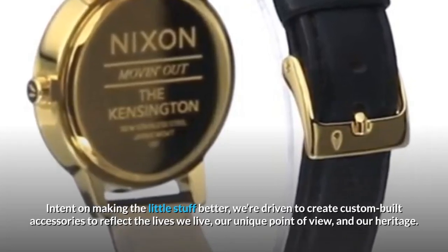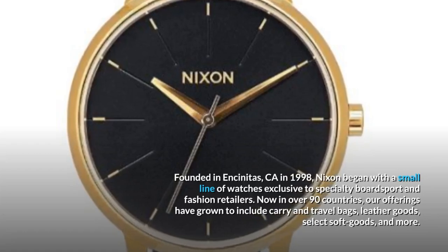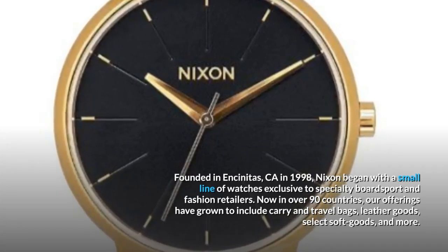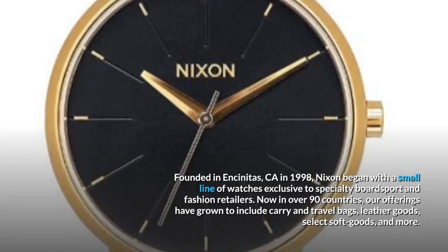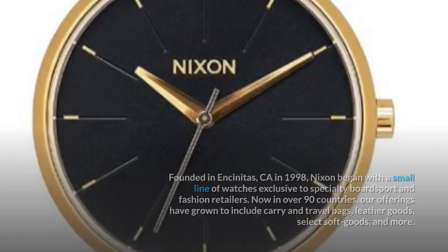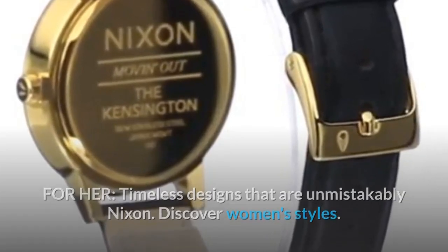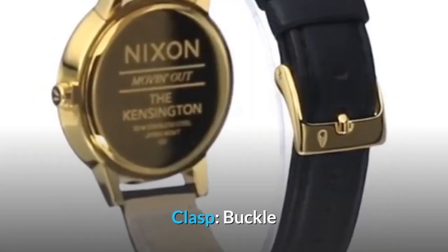We're driven to create custom-built accessories to reflect the lives we live — our unique point of view and our heritage. Founded in Encinitas, CA in 1998, Nixon began with a small line of watches exclusive to specialty board sport and fashion retailers. Now in over 90 countries, our offerings have grown to include carry and travel bags, leather goods, select soft goods, and more. For her, timeless designs that are unmistakably Nixon.